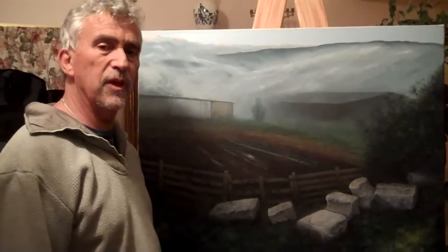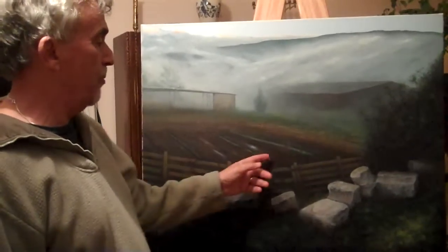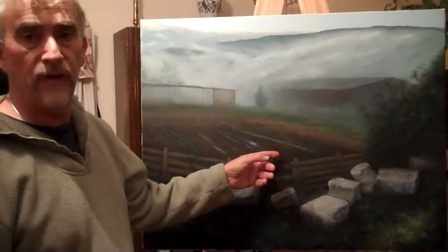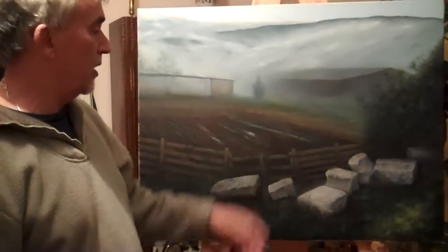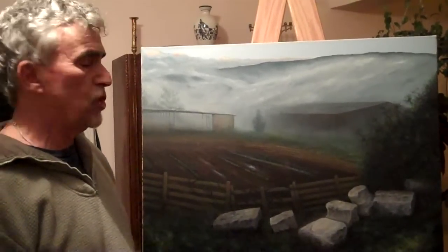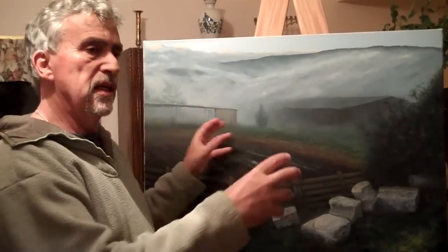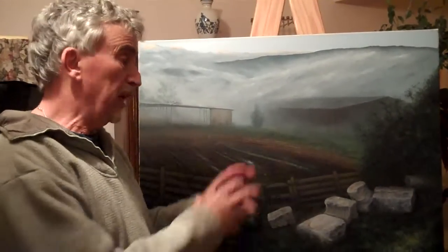A lot of burnt amber and French ultramarine for my dark hues — for black and dark brown. The sheds are not very interesting, so I elongated the picture and put the sheds further back. I didn't want to put them in the center of the composition, so I stretched this area.